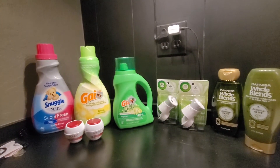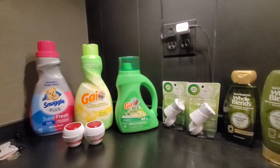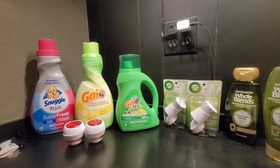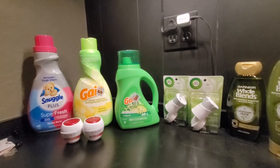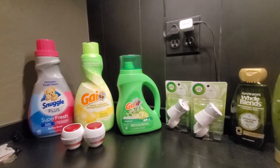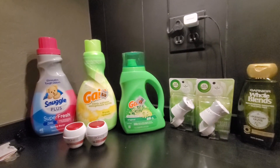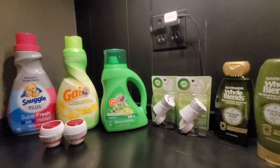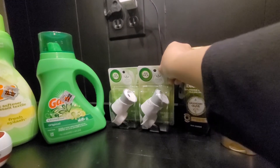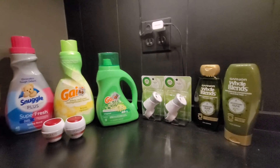There's the receipt again if you want to take another look. For the Snuggle, you can also get the Snuggle Sheets. And for the Gain, you can get the Gain Sheets or the Gain Fireworks as well. I just think we get more bang for our buck with the liquid fabric softener, so I chose that. The Air Wicks are just the warmers — that's why they're so cheap at $1.80 — but with those good coupons, it makes them even better.